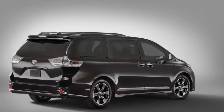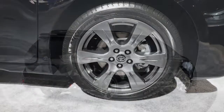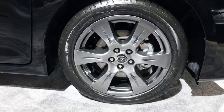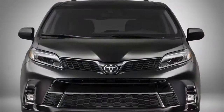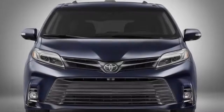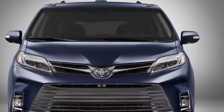Other automakers offer the same features on their minivans, but many charge extra for the bundle. Toyota's is standard on every trim. Up front, it's hard not to notice the Sienna's expanding maw. Designers dropped the front bumper lower and made it wider to give the van a more aggressive look.